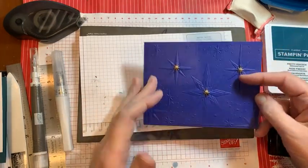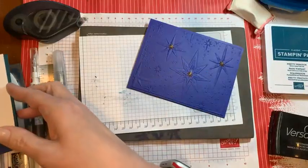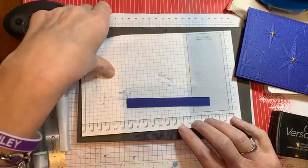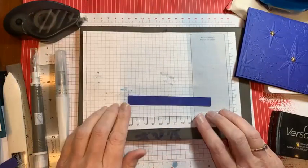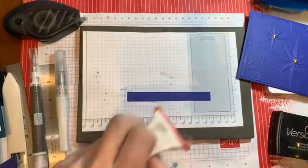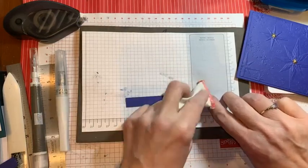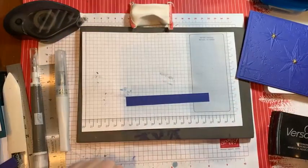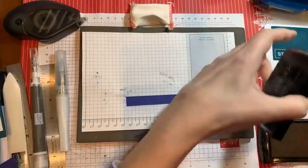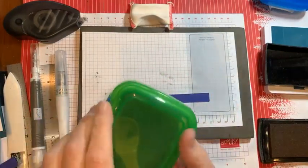Then we have to do the tricky bit — the gold embossing powder. Let's get the sentiment stamped and smothered in gold embossing powder.